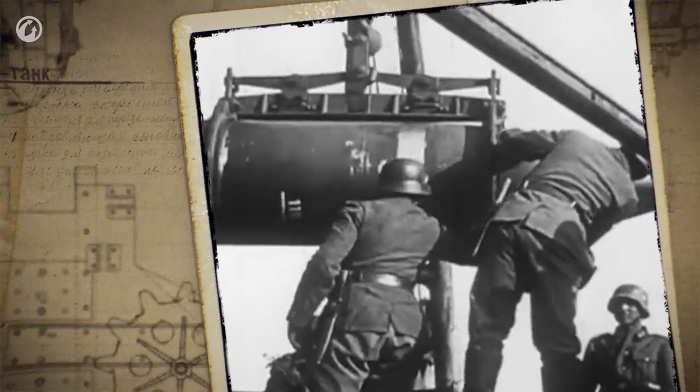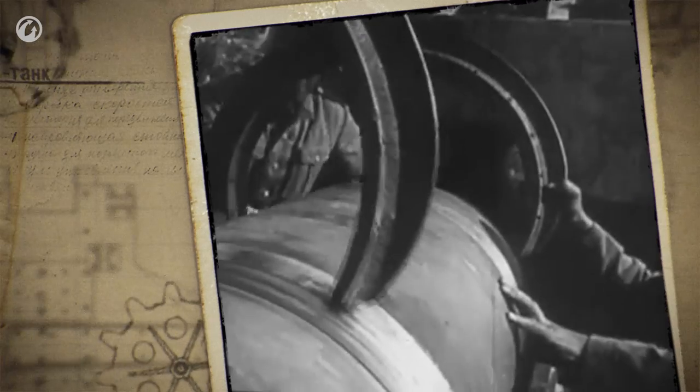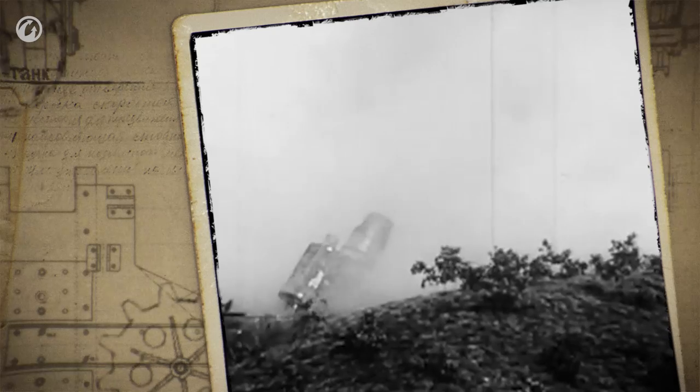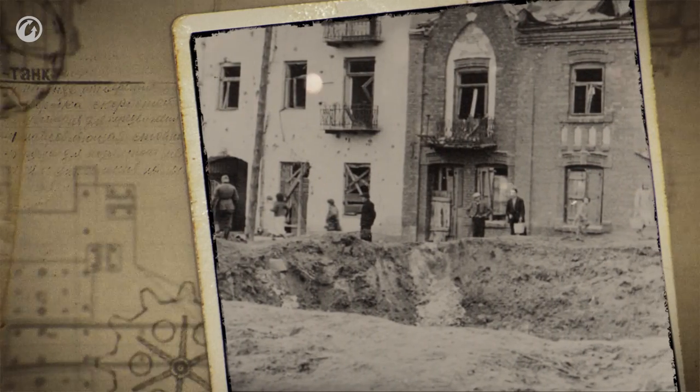Depending on its type, a projectile weighing about two tons contained anywhere from 617 to 767 pounds of explosives, which can be compared to a sizable air bomb. The impact points demonstrated the corresponding damage: 33-feet-deep craters and a sand cloud reaching up to 560 feet.